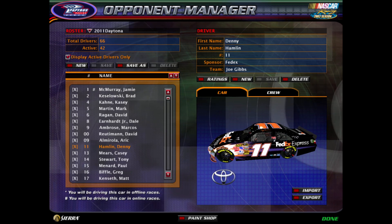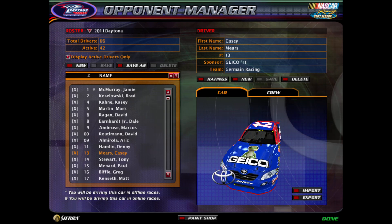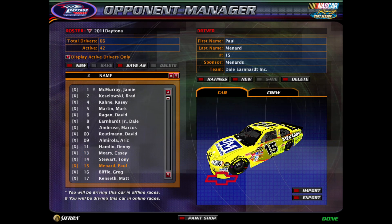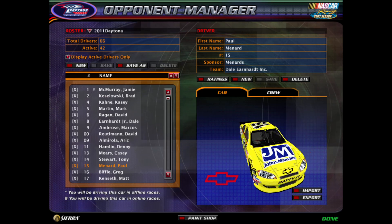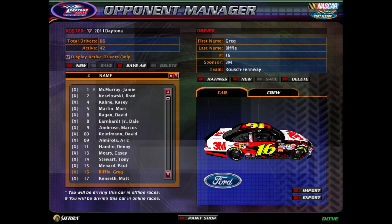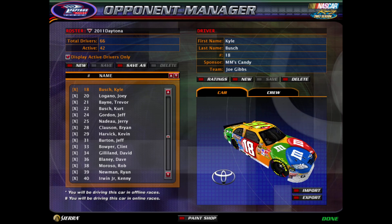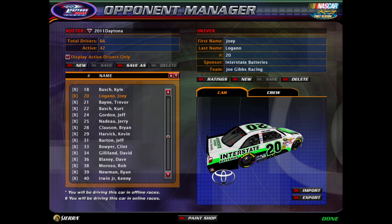Eric Almirola continues his full-time campaign in the 09 for Phoenix Racing. Denny Hamlin runs in the number 11, as before. Casey Mears spends another year with Germain Racing in the number 13. Tony Stewart stays in the 14 for his team. Paul Menard continues his number 15 machine with DEI. Greg Biffle, number 16, stays with the Roush Fenway team. Number 17, Roush Fenway keeps Matt Kenseth. Number 18, Kyle Busch is kept with Joe Gibbs. And Joey Logano spends another season with Joe Gibbs Racing in the number 20.